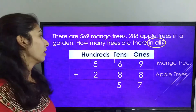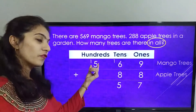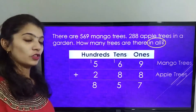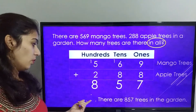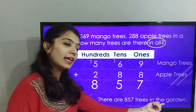Now let's solve the 100's place, where 5 plus 1 is 6, plus 2 is 8. So the final answer is 857. Therefore, there are 857 trees in the garden.